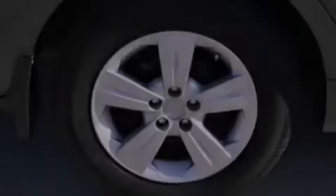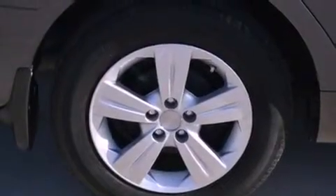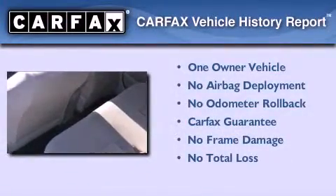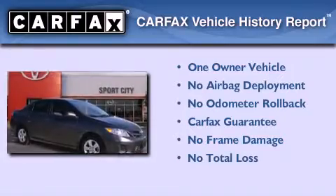With an EPA estimated rating of 34 miles per gallon on the highway, this vehicle helps leave money in your pocket where you want it. This sedan has had only one owner and it qualifies for the Carfax buyback guarantee.